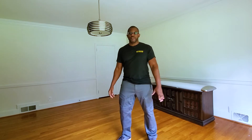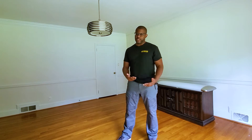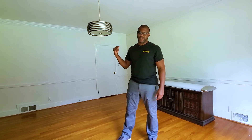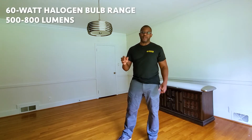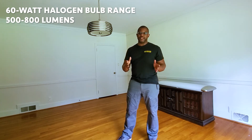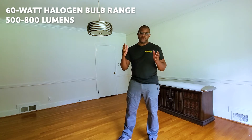Right now there is a window here behind the camera which is illuminating the space. However, if I close these drapes this room will be almost completely dark, giving us an excellent opportunity to showcase the difference in these lights. This fixture has three 60-watt bulbs, and on average 60-watt bulbs have around 800 lumens apiece. However, if you're burning longer-lasting bulbs, these typically drop down to somewhere around 500 lumens apiece.